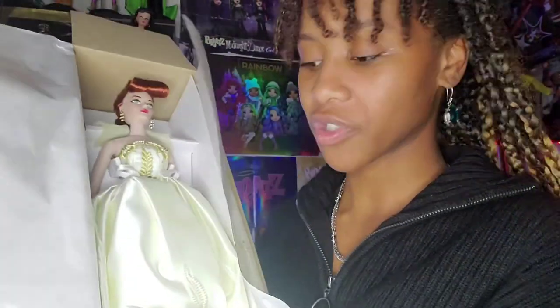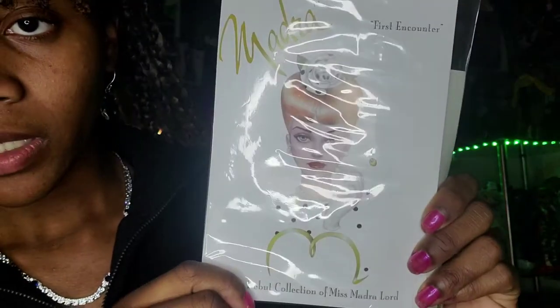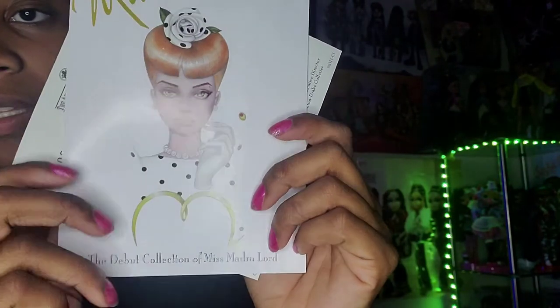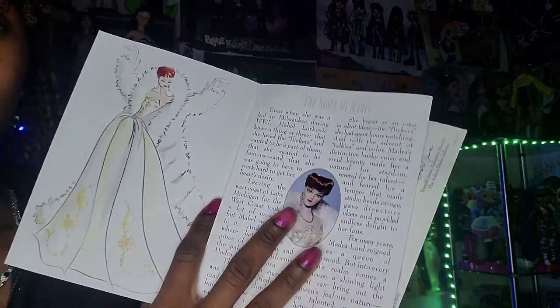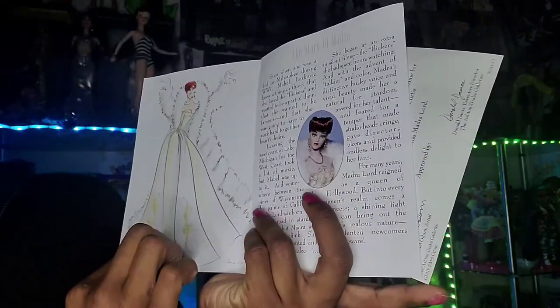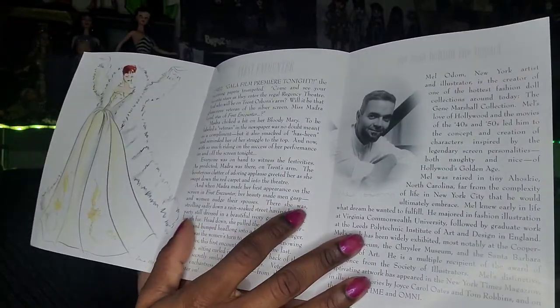Her little brochure just fell — I'm gonna go ahead and take that off before I show you guys the doll in detail. This is the lovely illustration that came with the doll. It says 'first encounter — the debut collection of Miss Madra Lord.' I love this illustration — it's so cute. Her hairstyle, her lip color, her eye color, the attitude of her face, the little bow in her hair — so divine. It's really nice, so simple but so very elegant. I love that style: a very simplistic pen illustration rendering with a little bit of watercolor.